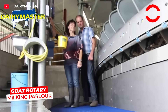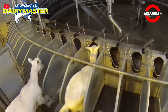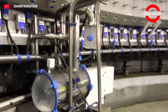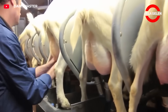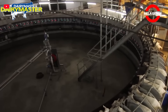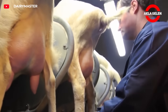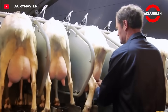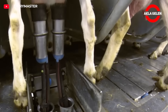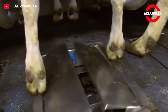1,800 goats are milked by a single operator using Dairy Master's Swift Flow goat rotary system, which revolutionizes goat milking. Each goat enters its own feeder, its head is secured, and the milking clusters are attached in seconds. Once milking is complete, the clusters are automatically removed, teat disinfectant is applied, and the equipment is cleaned. Short milking tubes reduce maintenance costs and improve milk quality. Dairy Master's innovative system was awarded the gold medal at the Eurotier trade fair — the perfect combination of efficiency and comfort for modern goat farms.